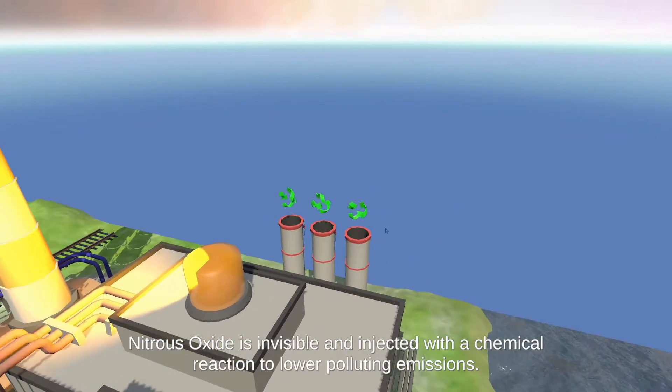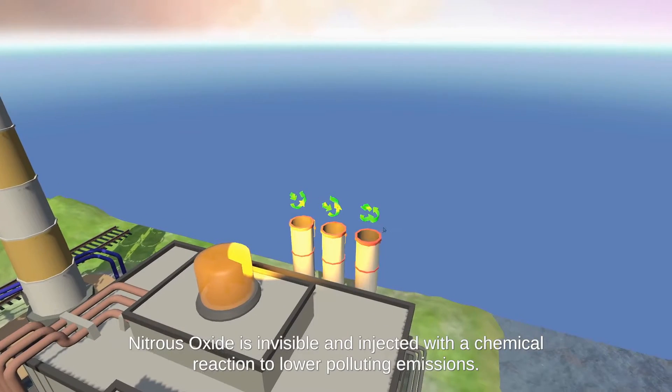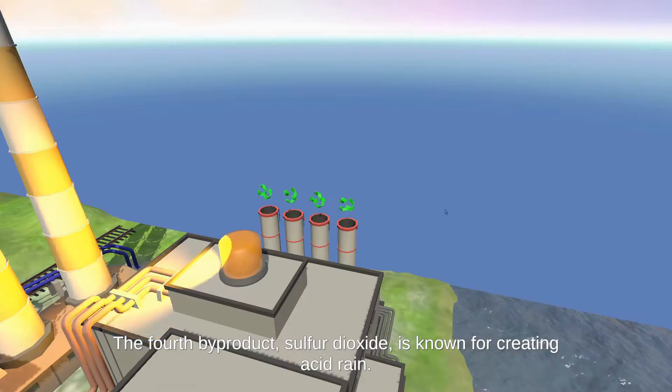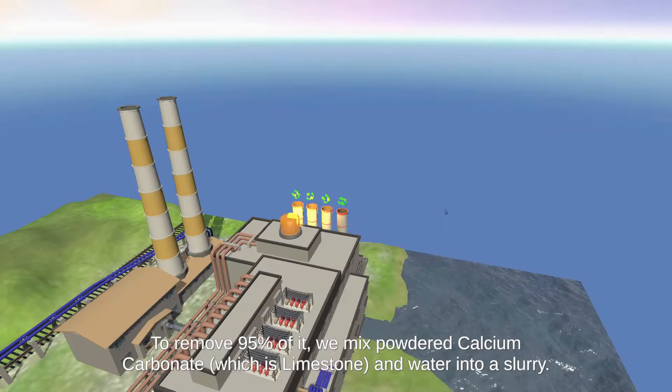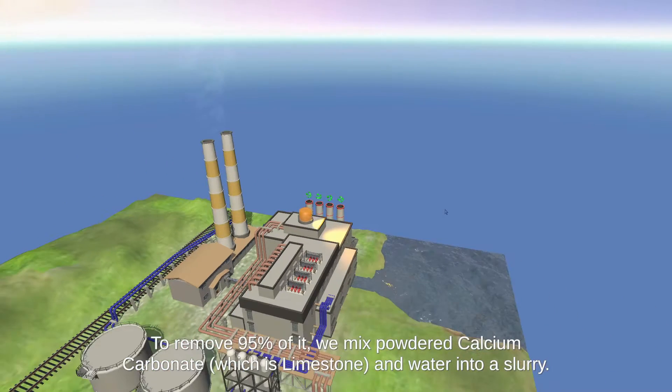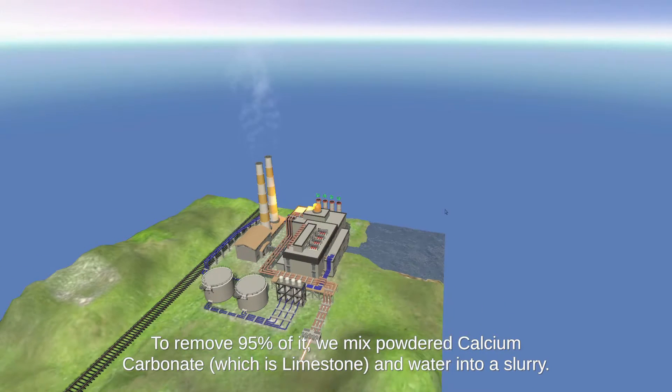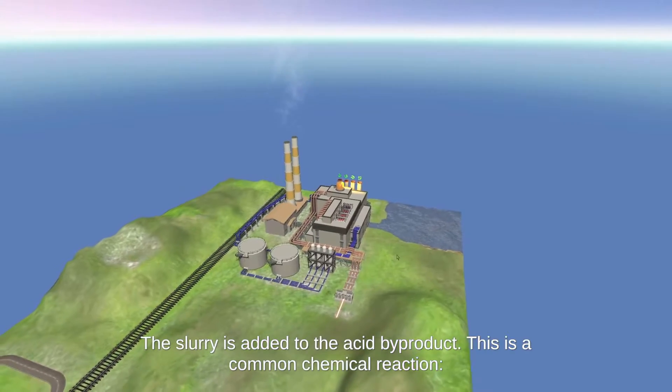Nitrous oxide is invisible and injected with a chemical reaction to lower polluting emissions. The fourth byproduct, sulfur dioxide, is known for creating acid rain. To remove 95% of it, we mix powdered calcium carbonate — which is limestone — and water into a slurry. The slurry is added to the acid byproduct.